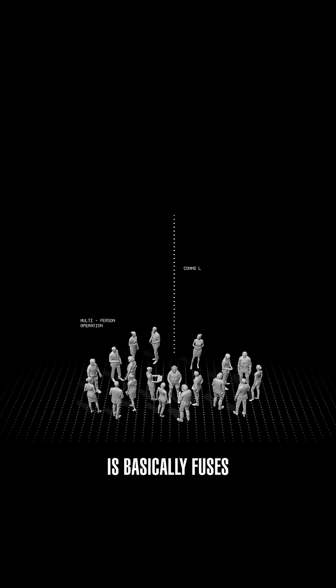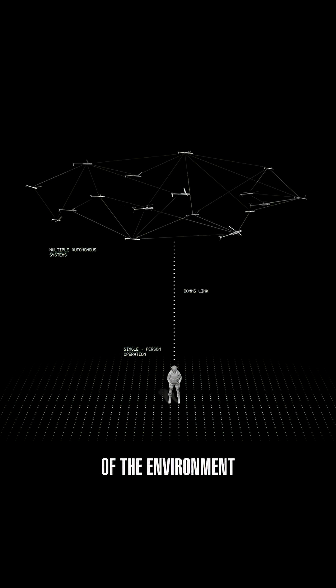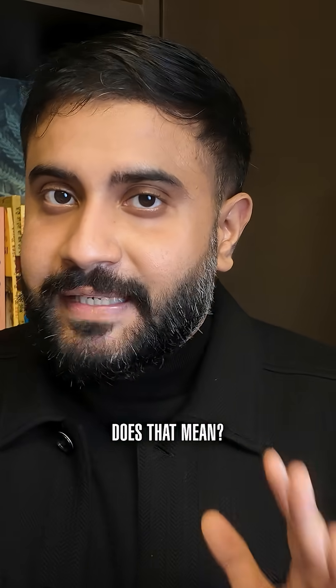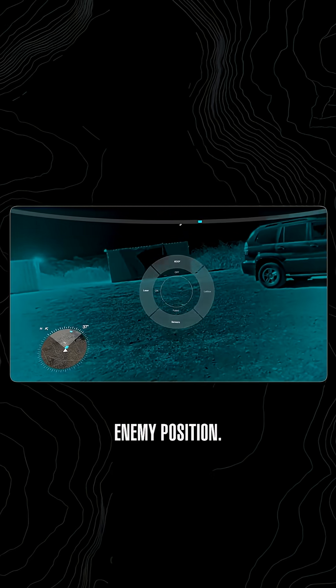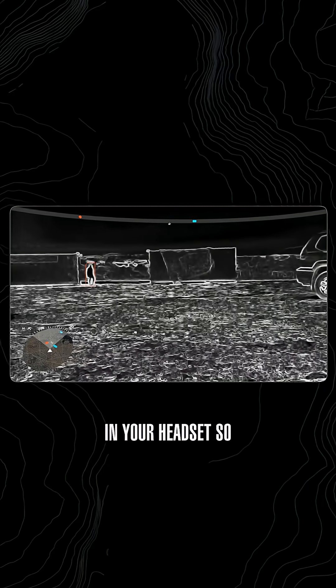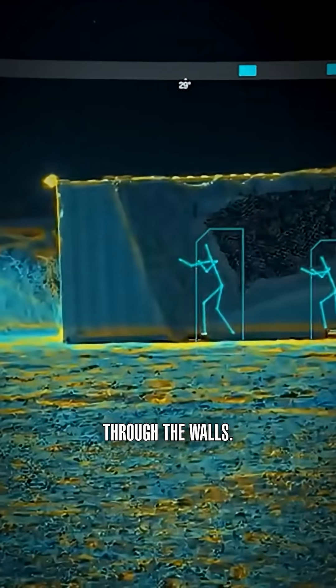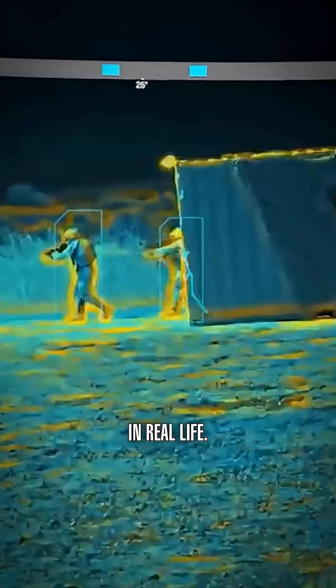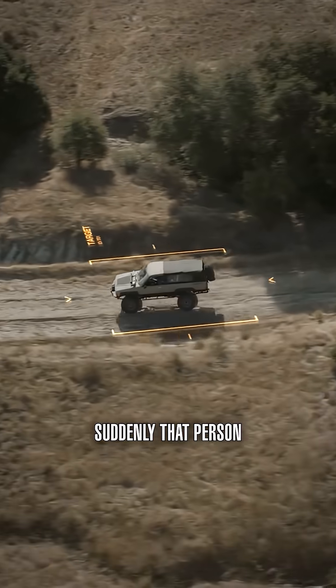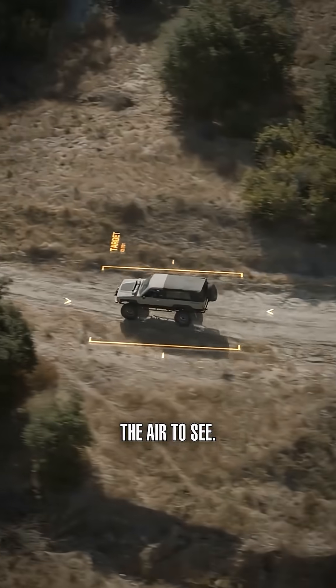What Lattice does is basically fuse all the sensors in the battle space into a common operational picture of the environment that's in 3D and in real time. What does that mean? Let's say you're approaching an enemy position. Your drone conveniently saw somebody on the other side of the building — immediately tagged and tracked in your headset so you can see them through the walls. It's literally like wall hacks in real life. But the converse is also true: you see somebody in a window, and suddenly that person is tagged for every single drone in the air to see.